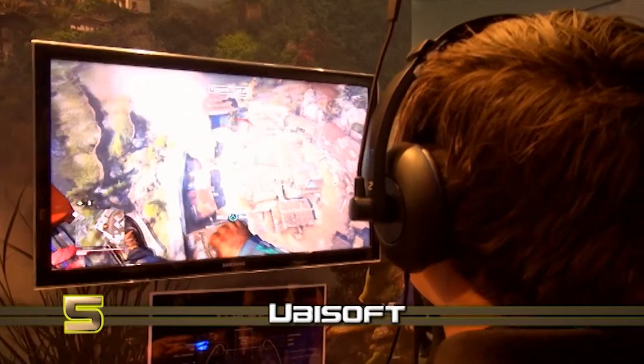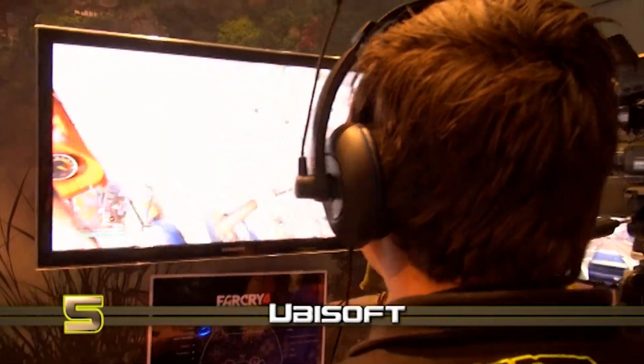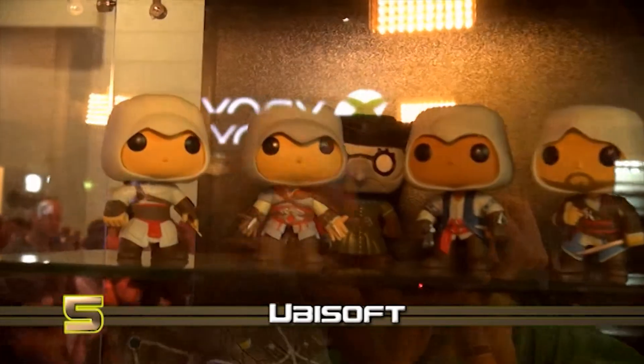At number 5 it's the Ubisoft booth. One of the biggest names at the show, Ubisoft showed off their newest games, including Far Cry 4, Assassin's Creed Unity, and The Crew.